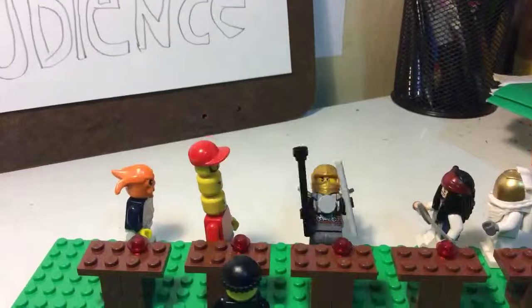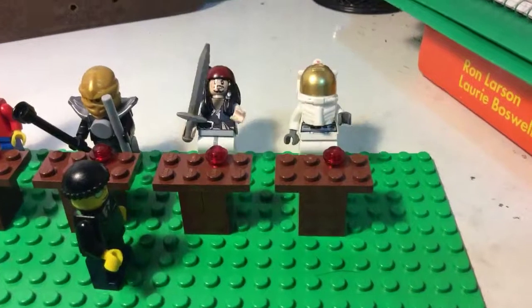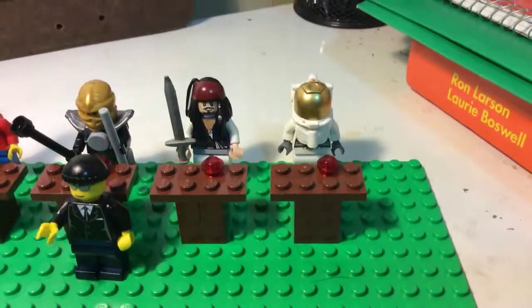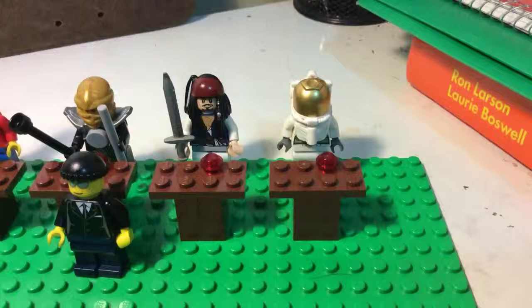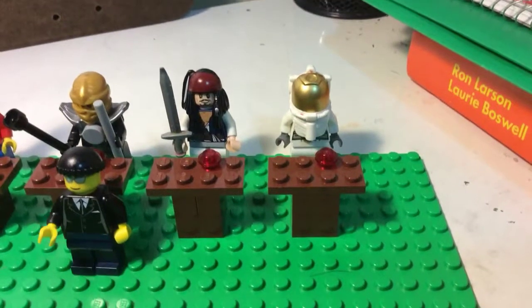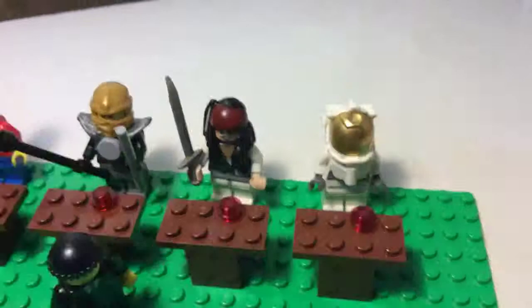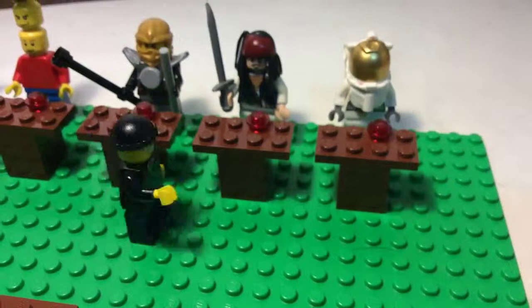Epic Ninja! This is Jack Sparrow and Mr. Astronaut. Jack is like a lysosome because he can cut things down with his sword like a lysosome breaks things down for the cell. Awesome sword! And this here is Mr. Astronaut.